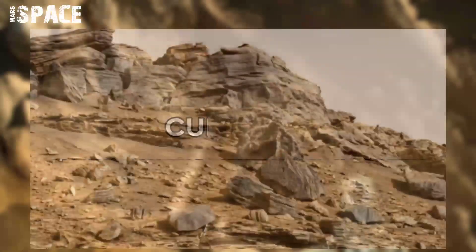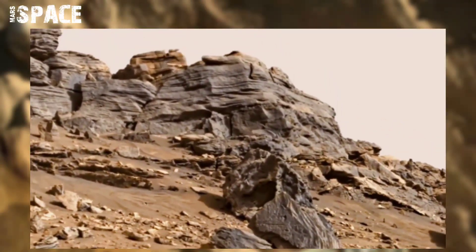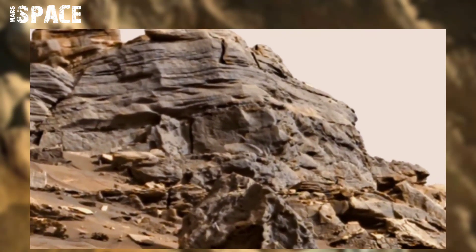NASA's Mars Curiosity rover acquired this raw image on 22nd December 2021 on the surface of Mars using its onboard right-hand navigation camera.